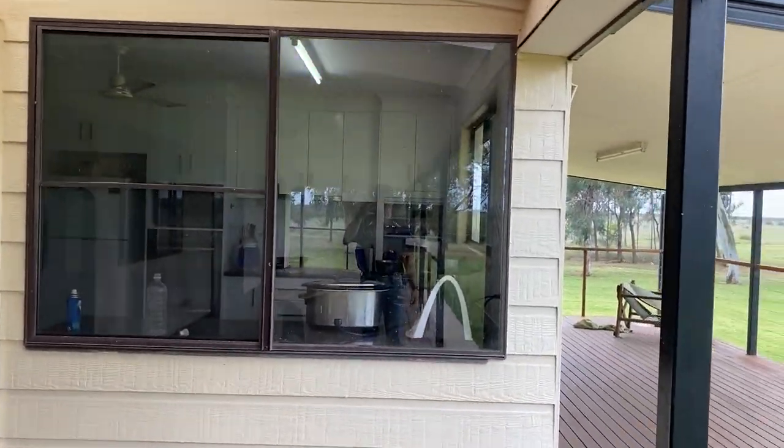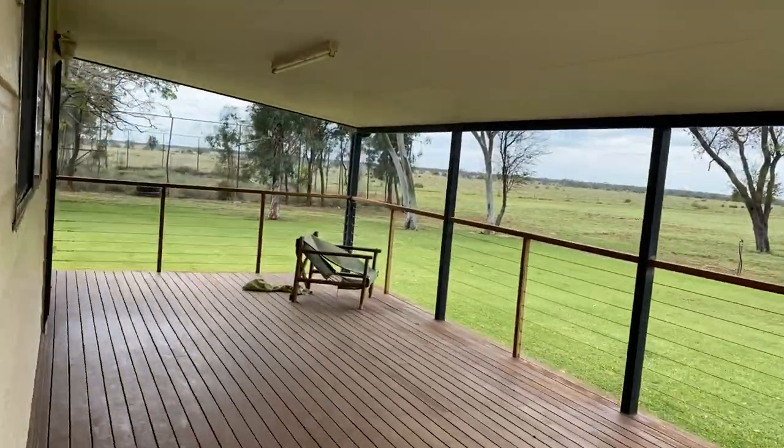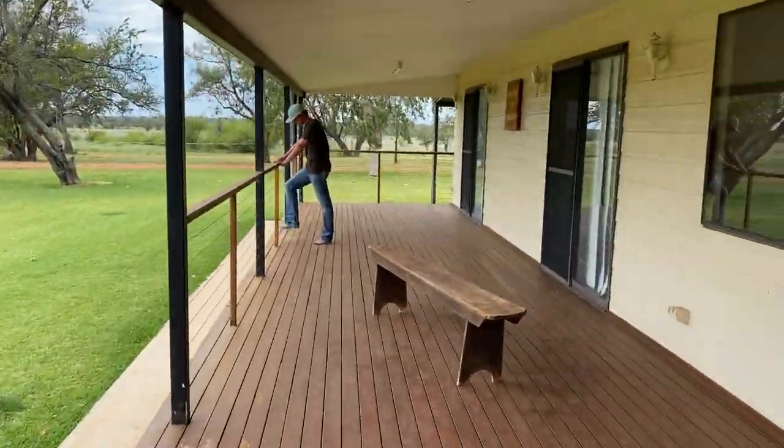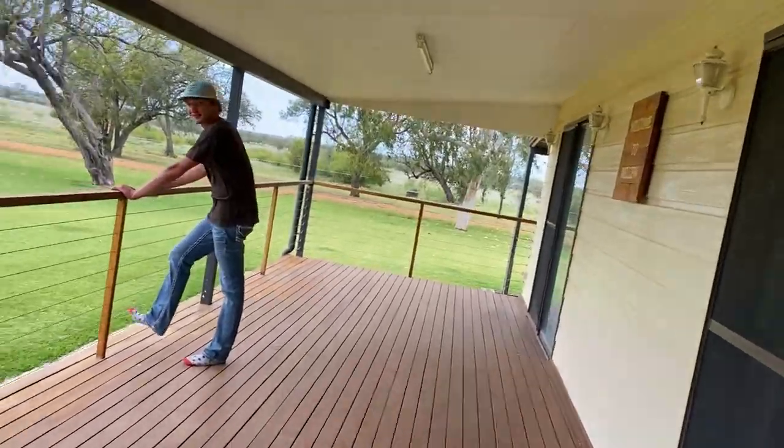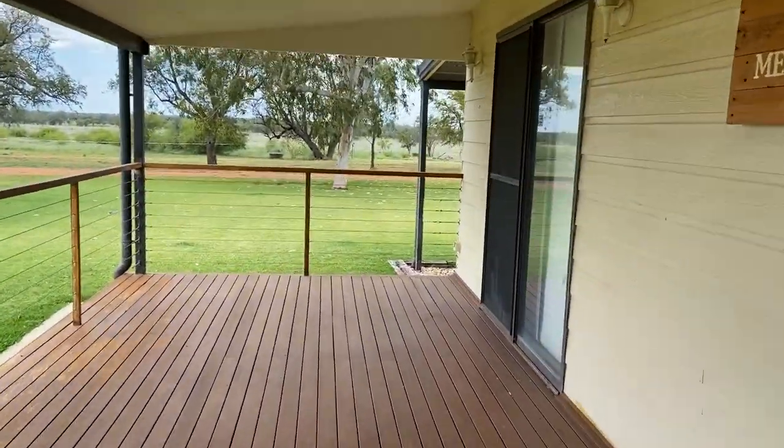First off, we have our back porch. That's the kitchen in there, but we have a nice wraparound back porch and we got Pratt over there. Pratt, would you like to film this? Sure. I guess we'll start off with my room.